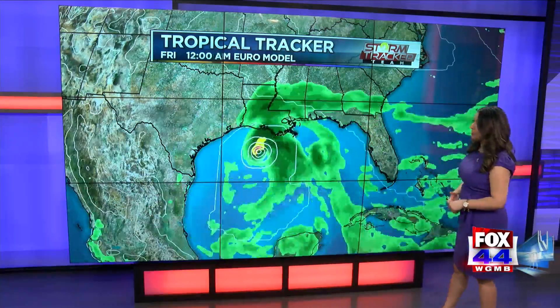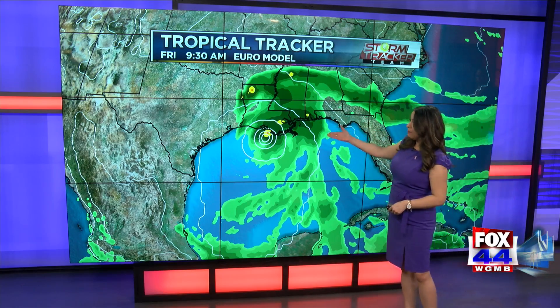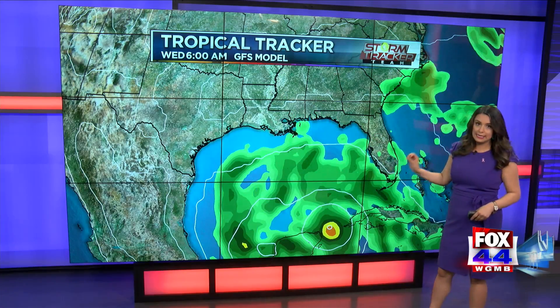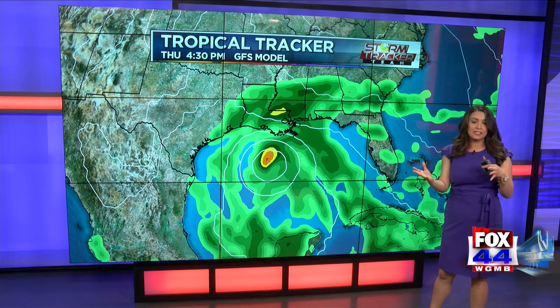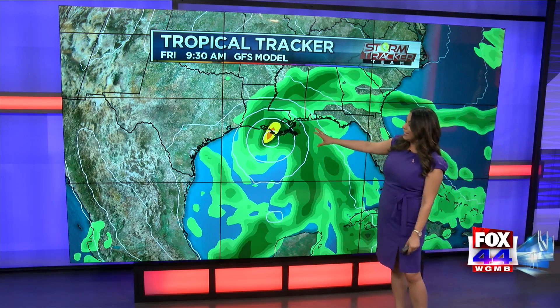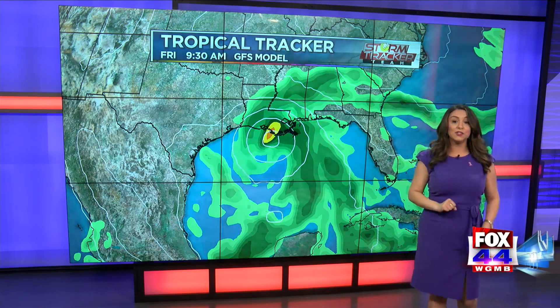Looking at the European model, it does show a landfalling hurricane on Friday morning along the coast of Louisiana. Same for the GFS model, but I am expecting this to change in the coming days. We're going to see the windshield wiper effect where it moves more to the west, then more to the east. Both models have it making landfall right around Friday along the coast of Louisiana, but again, this could certainly change.